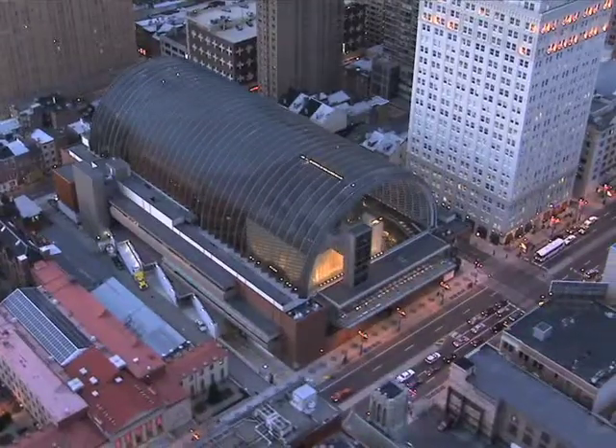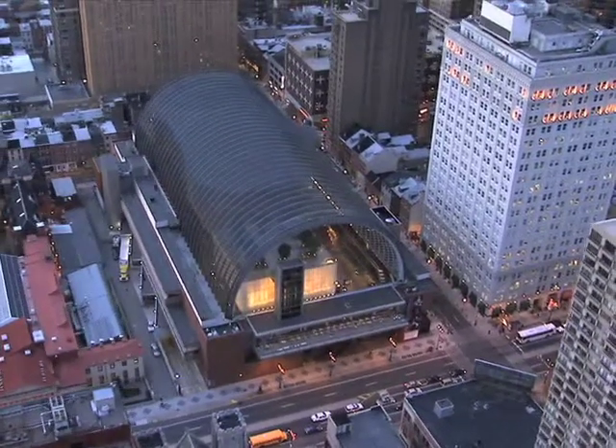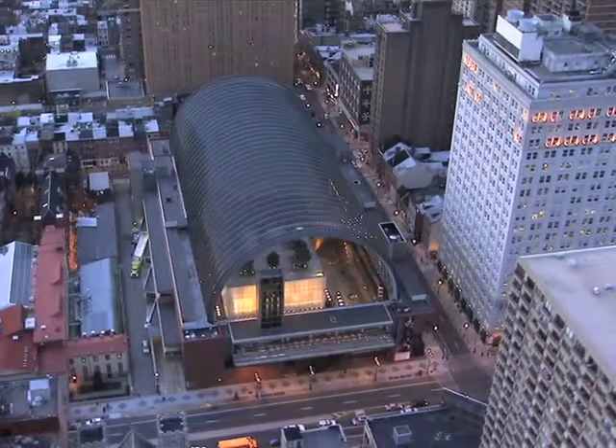Right here in our own backyard is world-renowned arts and culture — it's in Philadelphia. Some of the more recognized things are like the Kimmel Center, which is home to the Philadelphia Orchestra and traveling Broadway shows, so it's a wonderful place to see performing arts.